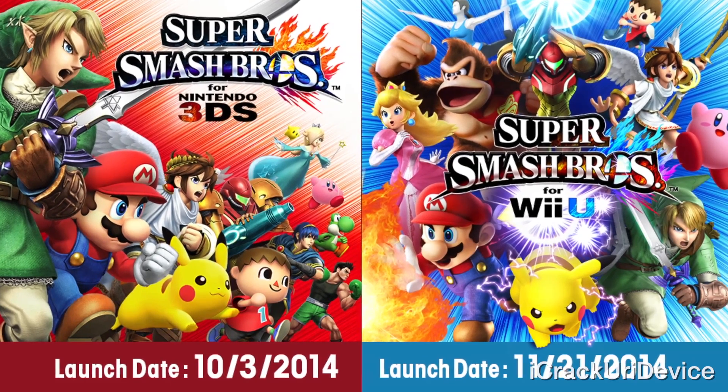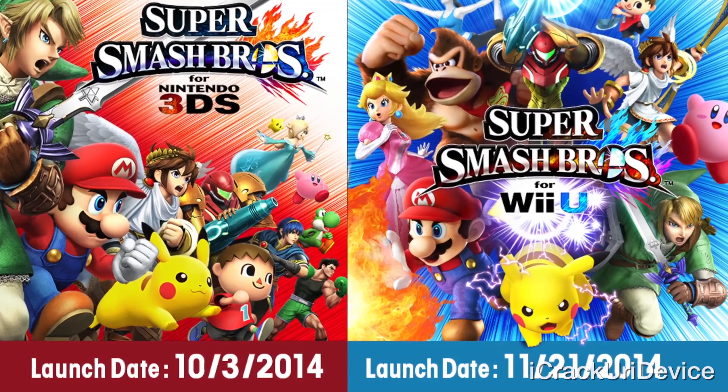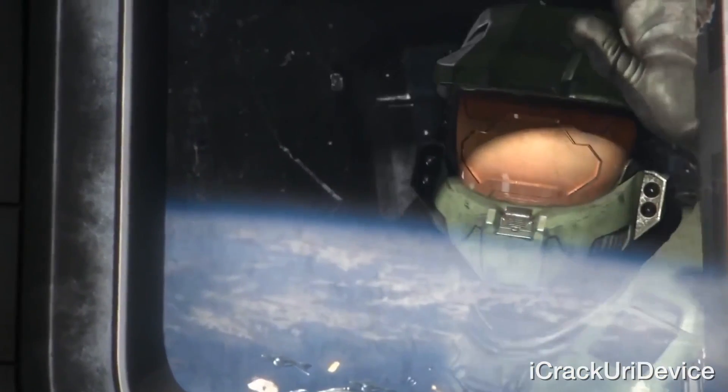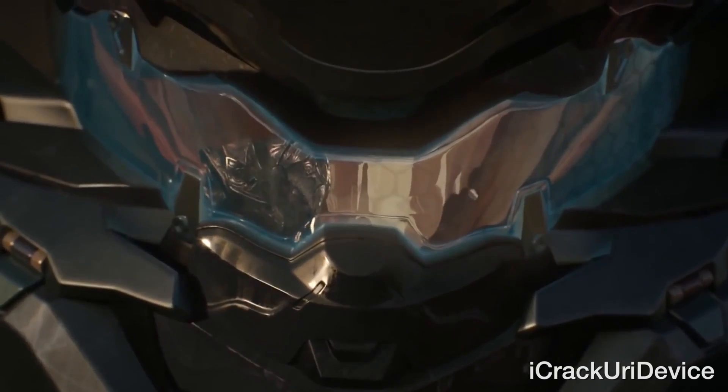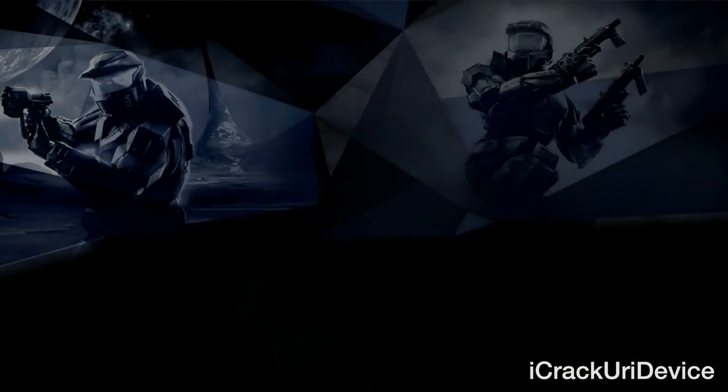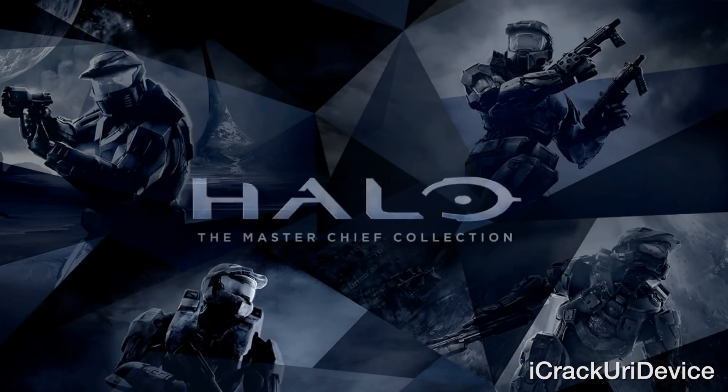As we wrap things up, today Super Smash Brothers for the Wii U was released — the highly anticipated game expected to increase Wii U sales has finally arrived. Also, while we're on the topic of video games, the all-new Halo Master Chief Collection for Xbox One was released. That game actually includes four games: Halo Combat Evolved Anniversary and Halo 2 Anniversary, both completely remastered, plus Halo 3 and Halo 4.